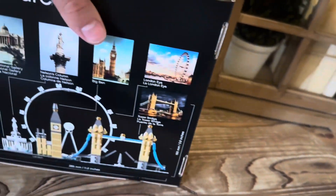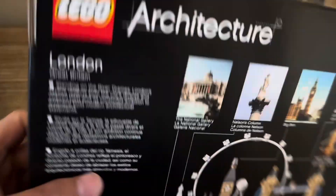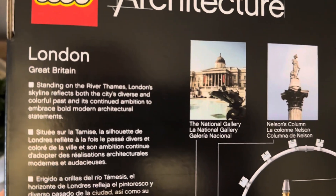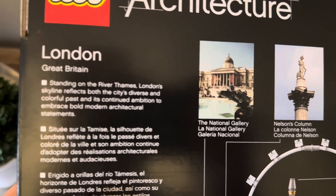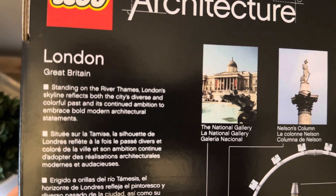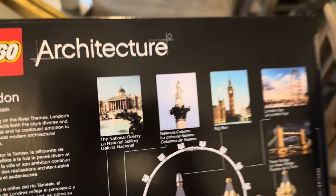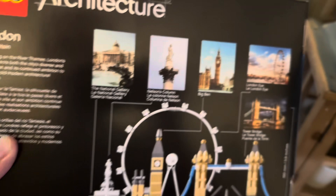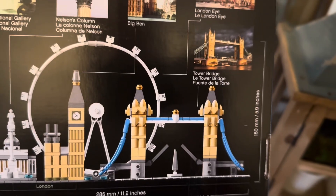You got this beautiful text on the side of it, a beautiful slick box. On the side it says LEGO Architecture, London, Great Britain. Standing on the River Thames, London is a skyline that reflects both its colorful past and continued ambition to embrace bold, modern statements. This set includes the National Gallery, Nelson's Column, Big Ben, the London Eye, and Tower Bridge.